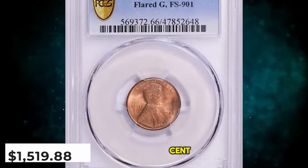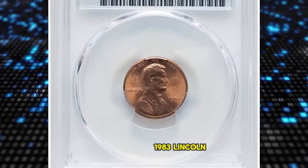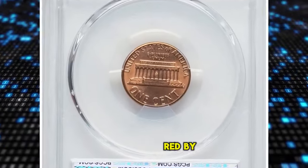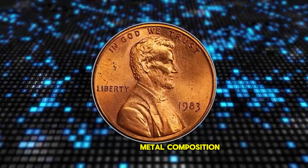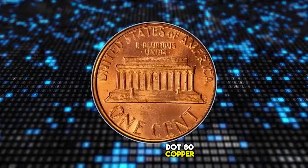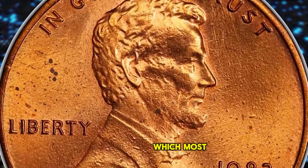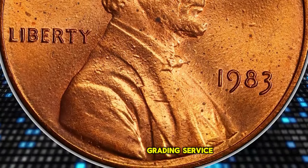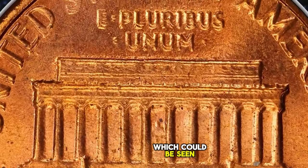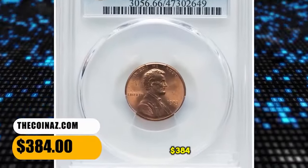This MS-66 Red Cent was sold for $1,519.88 with buyer's fee. 1983 Lincoln Cent with Double Die Reverse, graded in Mint State 66 Red by PCGS. Metal composition of the alloy is 99.20% zinc and 0.80% copper. The obverse side displays several carbon spots, light scratches, and plating blisters, which most likely prevented a finer grade from the grading service. Bold and clear doubling is seen on all lettering of the reverse, visible to the naked eye. This MS-66 error penny ended up selling for $384.